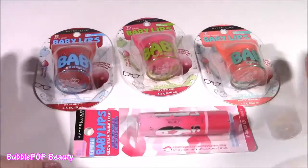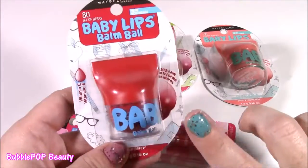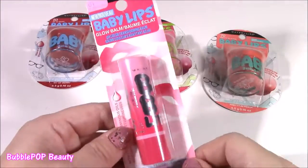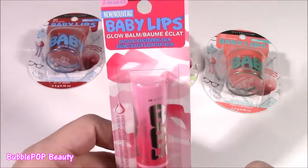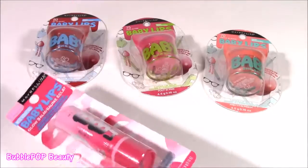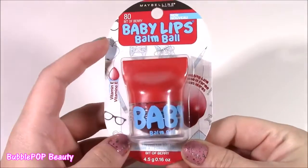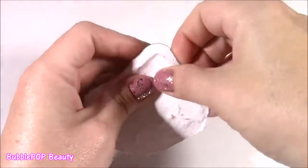Always in the mood for a little Baby Lips. I have four of them here, all different colors. Three of them are the Bomb Balls — I have seen these out for a long time and never got them. So excited to find them at Walmart yesterday. I also got this one here — it's kind of different. Usually the cap is clear and you can see the lip balm, but this one says Glow Balm. Does it glow in the dark? Gotta test these.